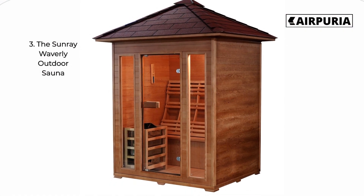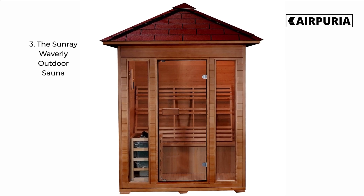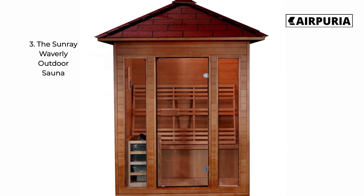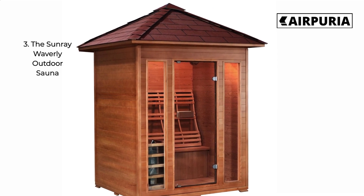Number 3 on our list is the Sunray Waverly Outdoor Sauna. This sauna is perfect for those looking for a modern take on an outdoor sauna. With its sleek design and stylish lighting, it's sure to be the envy of your neighborhood.